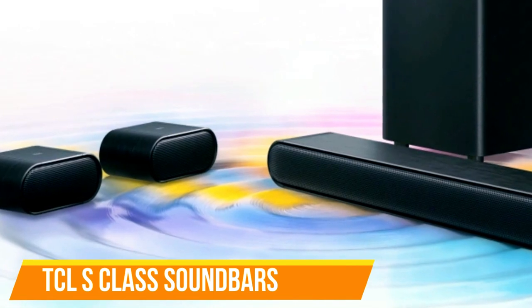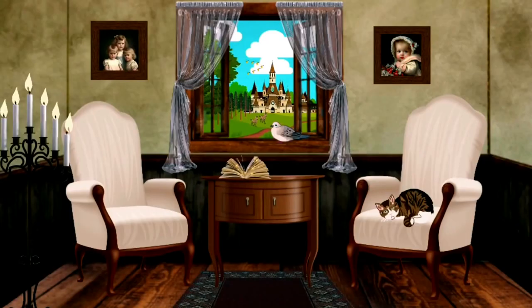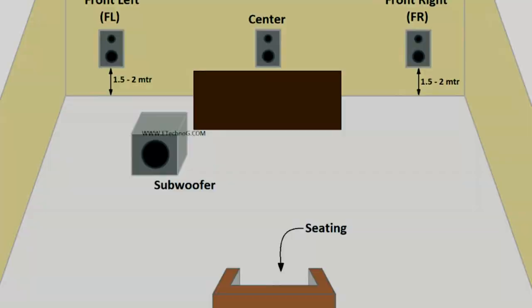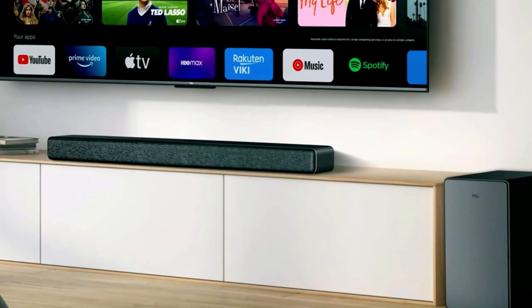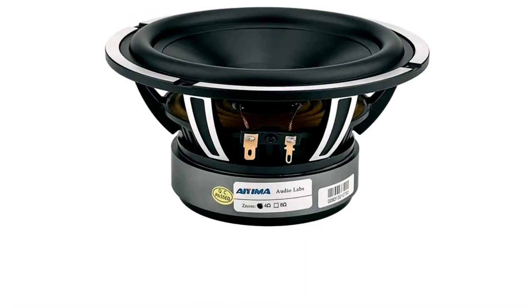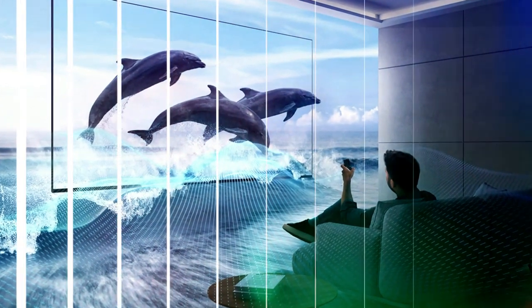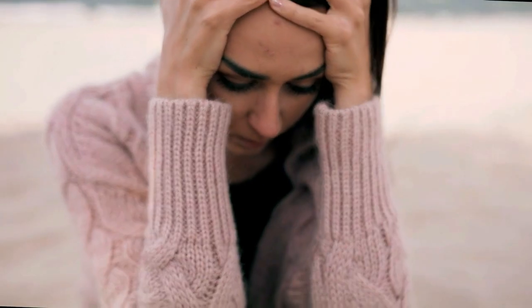TCL's S-Class soundbars offer similar features to the Q-Class models but at more affordable prices. They also feature a slimmer, oval cabinet shape for easier integration into various room setups. The flagship S-Class model, the S4510, is a 5.1-channel system with 300 watts of power, consisting of a 3-channel soundbar, a wireless subwoofer, and two wired surround modules. The subwoofer features a 5.5-inch driver, slightly smaller than the 6.5-inch drivers in the Q-Class models. The S4510 shares the same connectivity options and EQ presets as the Q-Class, but lacks the automatic room calibration feature.